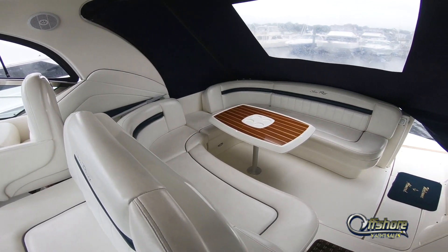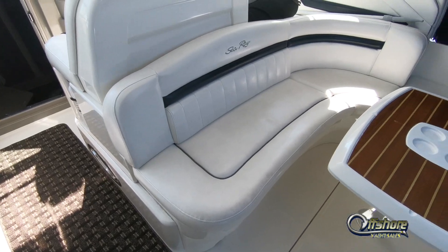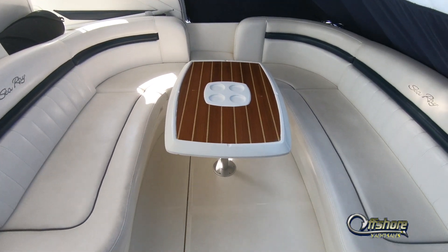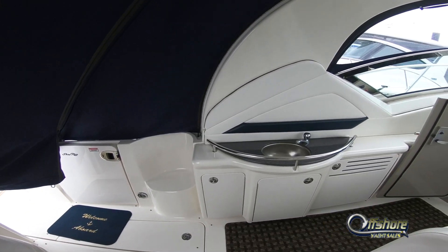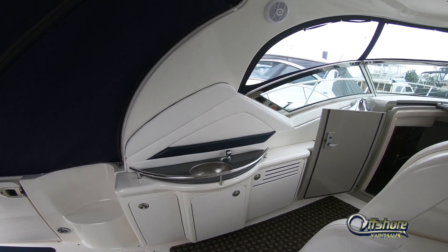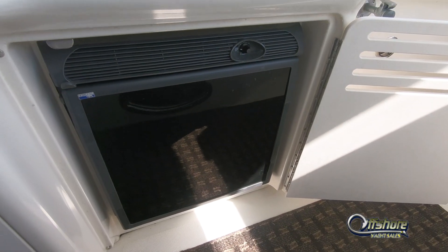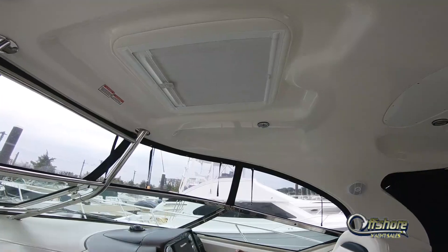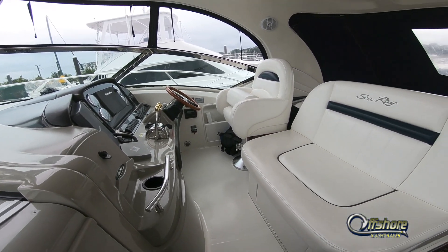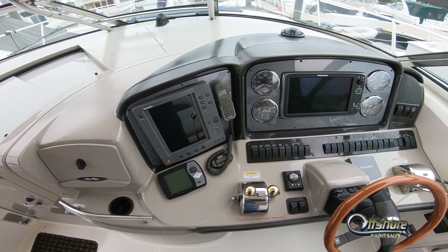Inside the cockpit there are forward-facing and aft-facing settees with a removable table in the center. On the port side is the wet bar consisting of a sink and an on-deck refrigerator. Moving a little further forward underneath the hardtop, there's a hatch for ventilation and light, a double white companion seat, and the captain's helm seat.